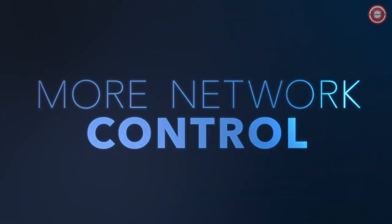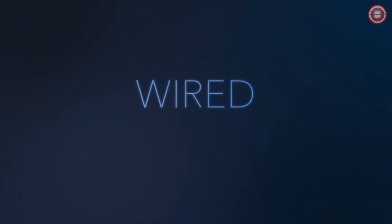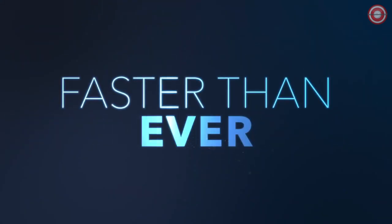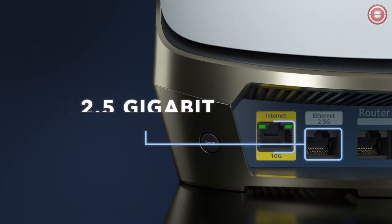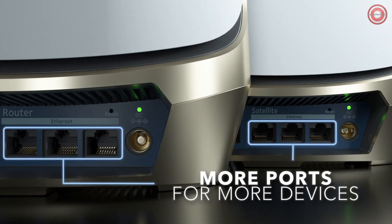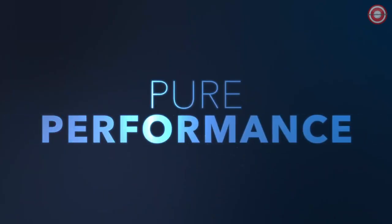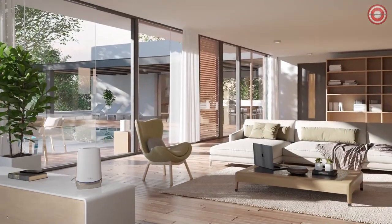Netgear Armor Software provides an automatic shield of security for your Wi-Fi and connected devices, with real-time protection against hackers and added privacy with VPN. A 30-day free trial is included. The Netgear Orbi Quadband Wi-Fi 6E Mesh System is compatible with any internet service provider and sets up in minutes with the Orbi app.